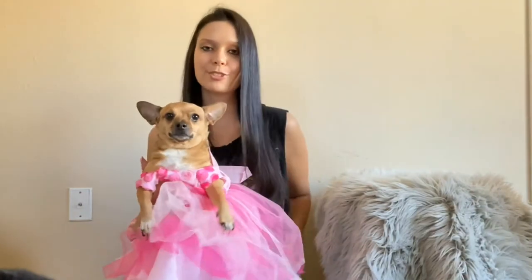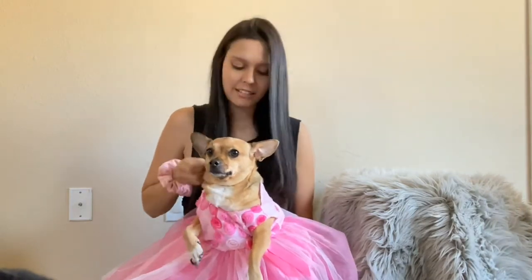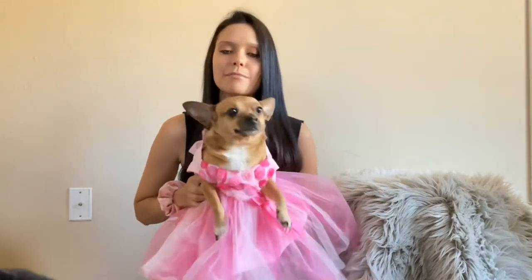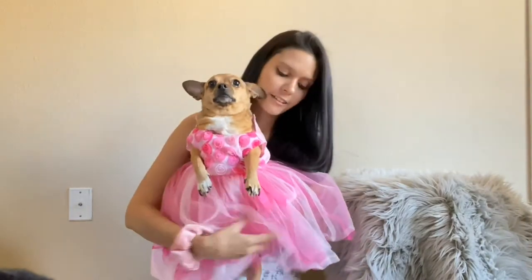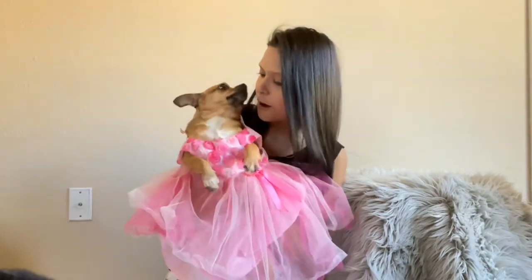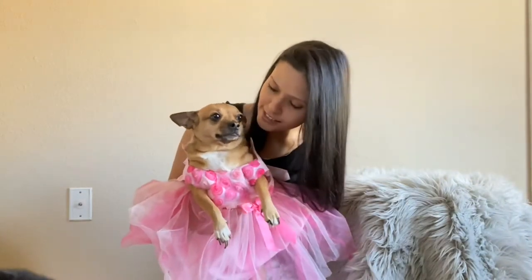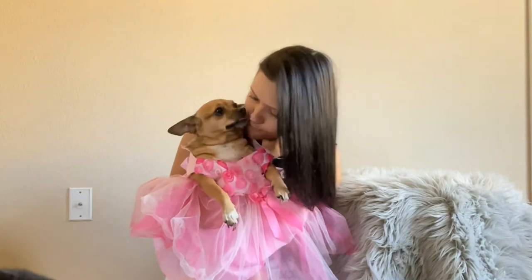I think this first dress is absolutely stunning on Coco. I love the color. I actually would have loved this color dress for my wedding — for me or Coco — and especially Coco because I think she looks so pretty in pink. This might be the one she wears for Valentine's Day because I love how fluffy it is. She just looks like a rock star. She looks beautiful. Are you a princess? So this is the first dress.